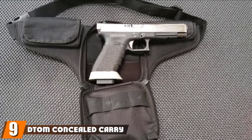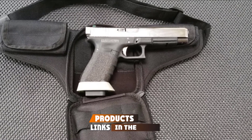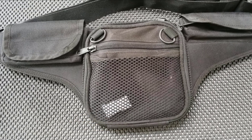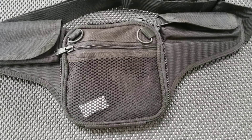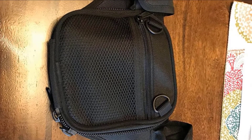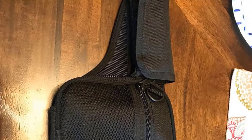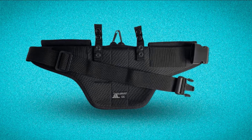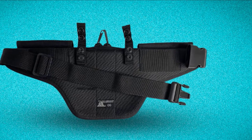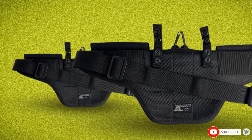Next at number nine, we have the DTOM Concealed Carry Fanny Pack. It is made out of 1000D Cordura Nylon and designed to fit most full-size firearms. The pack has a very compact design that is somewhat deceiving considering how much storage space it offers. The biggest drawback is the small waist belt, which will only fit waists up to 40 inches — most competing models work for waists up to 50 to 55 inches. Aside from that, the pack is well built and includes interior storage space for magazines and small personal items. It's not loaded with fancy features, but if you want a basic, simple model, it's a great choice.